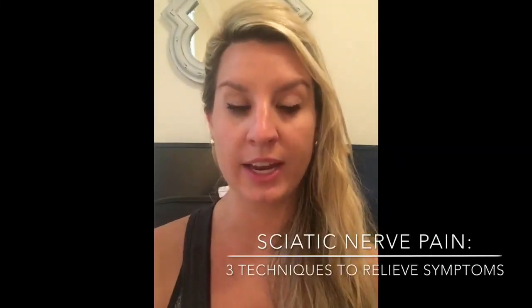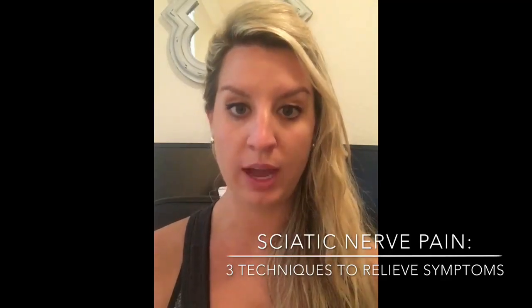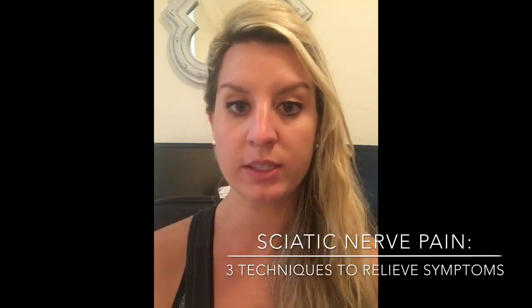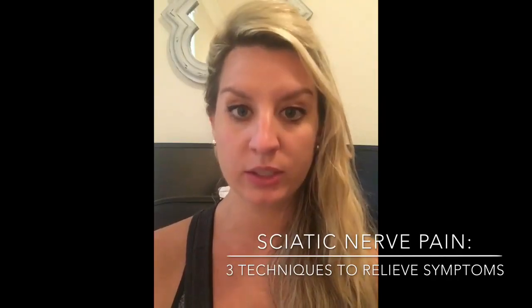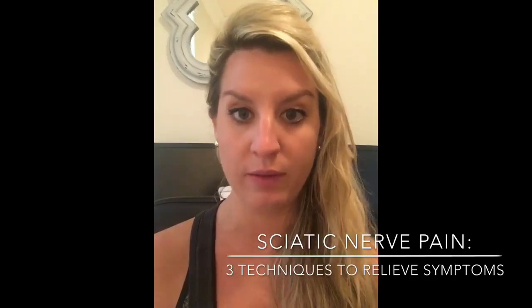Do you believe that you have sciatica or some type of nerve pain that's causing you to have radiating symptoms down the back of the legs, numbness, tingling, pins and needles type feeling, a loss of sensation, or motor control causing you to have some weakness?